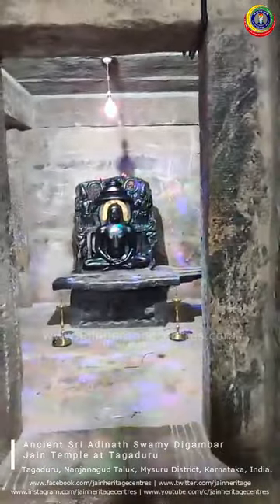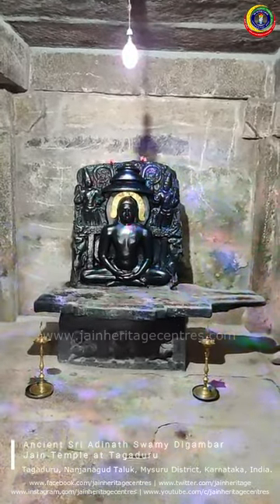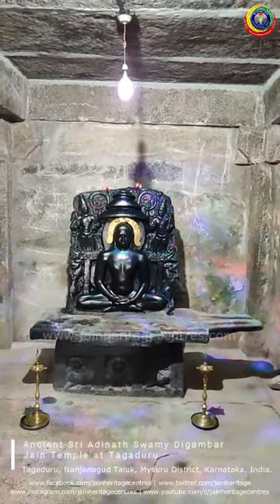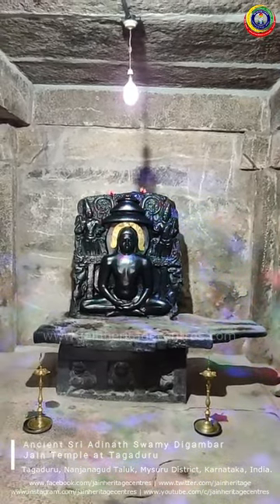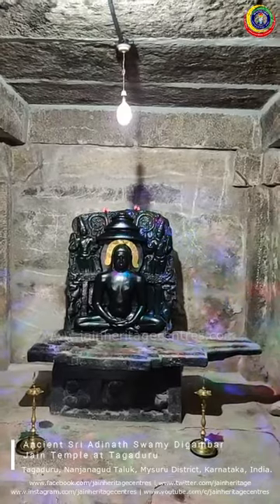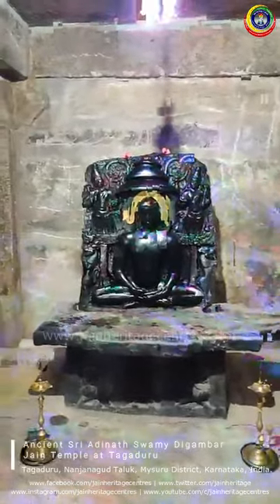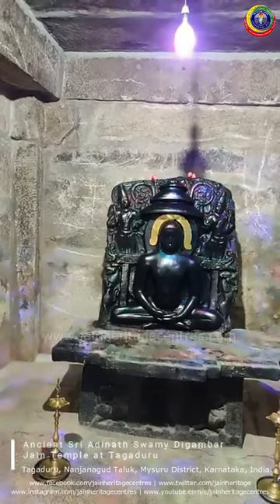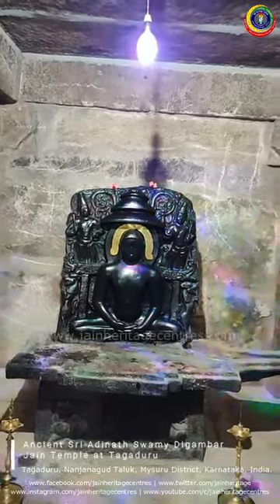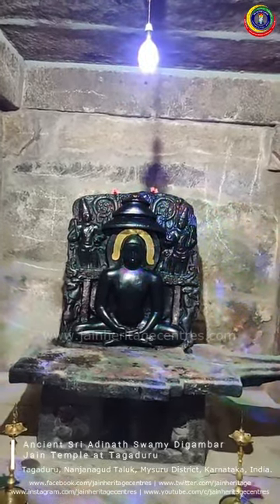We are now at the main deity in the Garbha Griha, or main sanctum sanctorum of the temple, where you find an ancient Tirthankara idol — the idol of Adinatha, the first Tirthankara of Jainism. This idol is about two and a half feet wide and about three feet in height. The idol is in a sitting position in Paryankasana. On either side are two lions (Simha), flanked by Chauri bearers above, and above those are some attractive small carvings, with a Mukkade seen just above the idol.